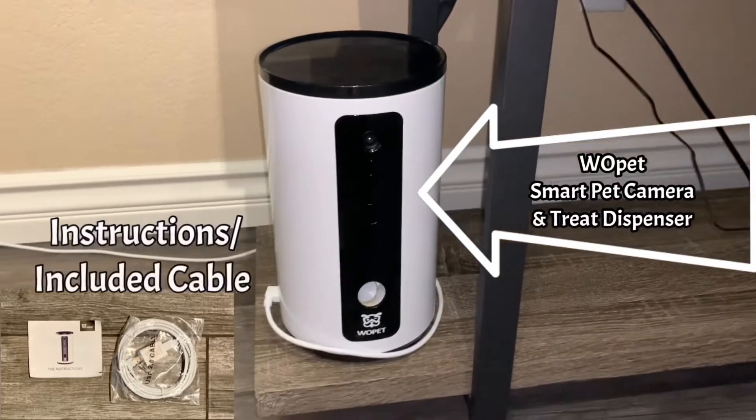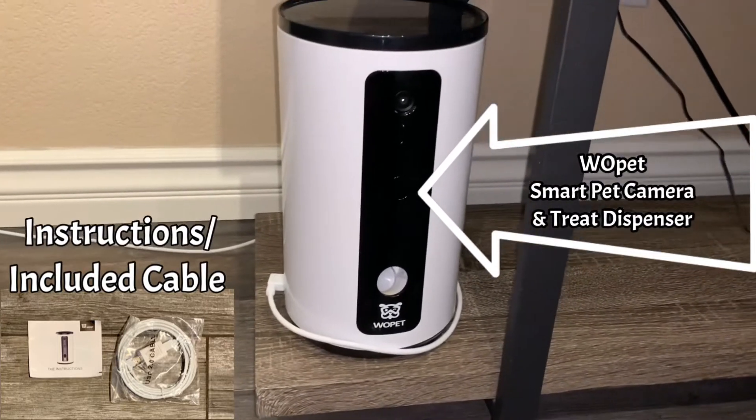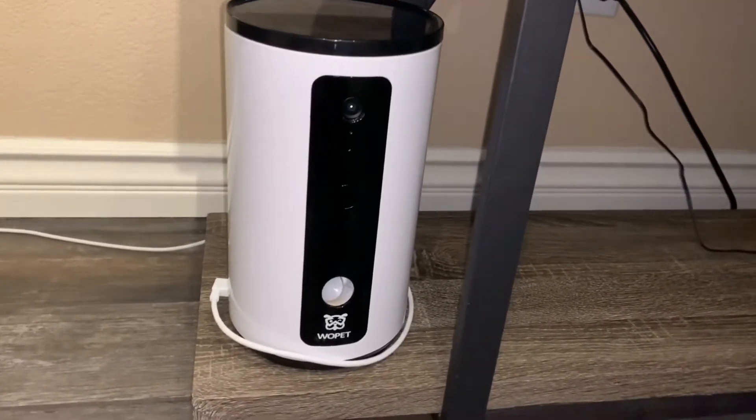This is the Wopet automated treats feeder. It is a smart feeder, so it is controllable through your phone through the Wi-Fi, and it's also controllable through Alexa.